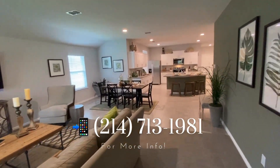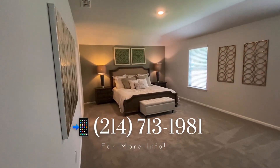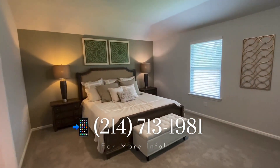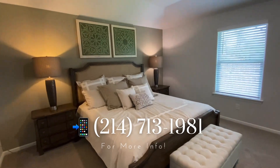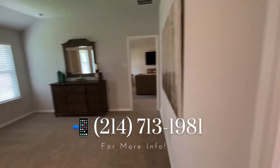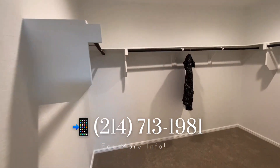This particular model that we're walking through today is the Kingston. It's a four-bedroom, two-bath, one-story, two-car garage home right at 2,083 square feet. This community only has 50 homes available, which they will all be finished by the end of the year.